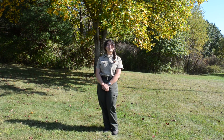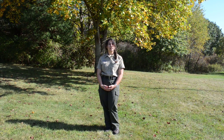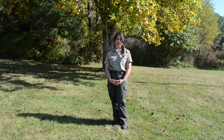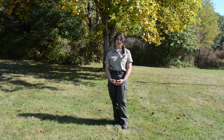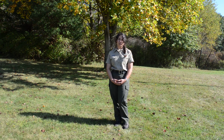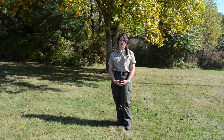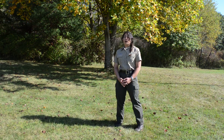Hi, this is Caleb Strait of the Record Argus, out at Goddard State Park today. I'm here with Marissa Sprouls, who's a Ranger One here at the park. She's going to explain to us a little bit about what causes leaves to change certain colors and why they drop. So Marissa, where do the certain colors come from when the leaves change?